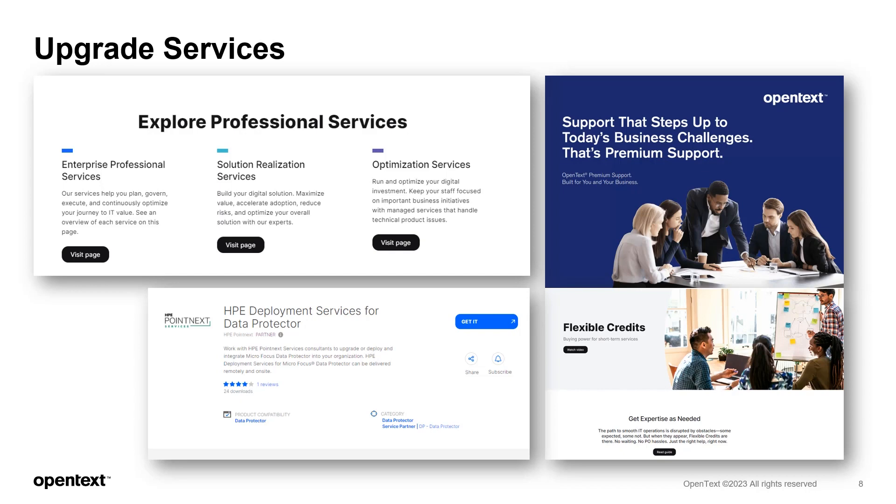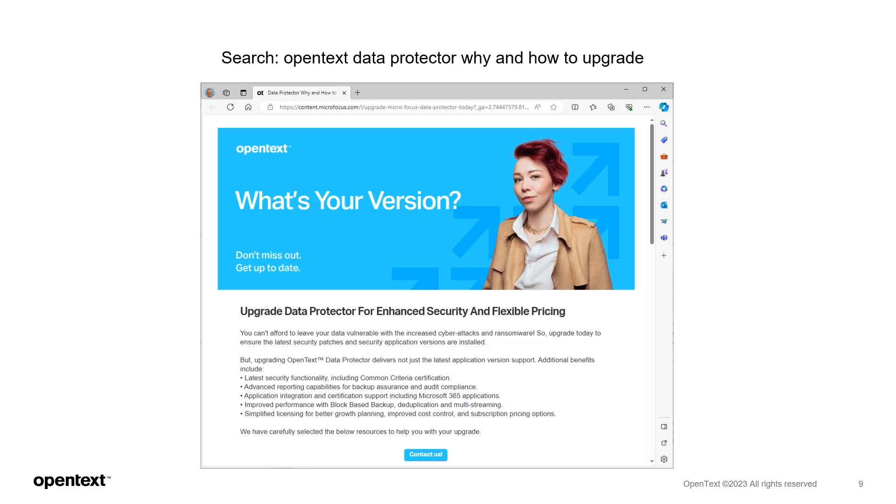Now you know the benefits and what is available to help you and where to begin. Any upgrade should start with a plan, and to create the plan you need to understand what is involved and what is available to you. The lookbook that probably sent you to this video contains all the resources you need to get started. Whichever route you undertake, upgrading Data Protector will not only ensure you maintain reliable backup services and business continuity through changing technologies, but will also enhance your capabilities with a wider and more capable set of functionality.